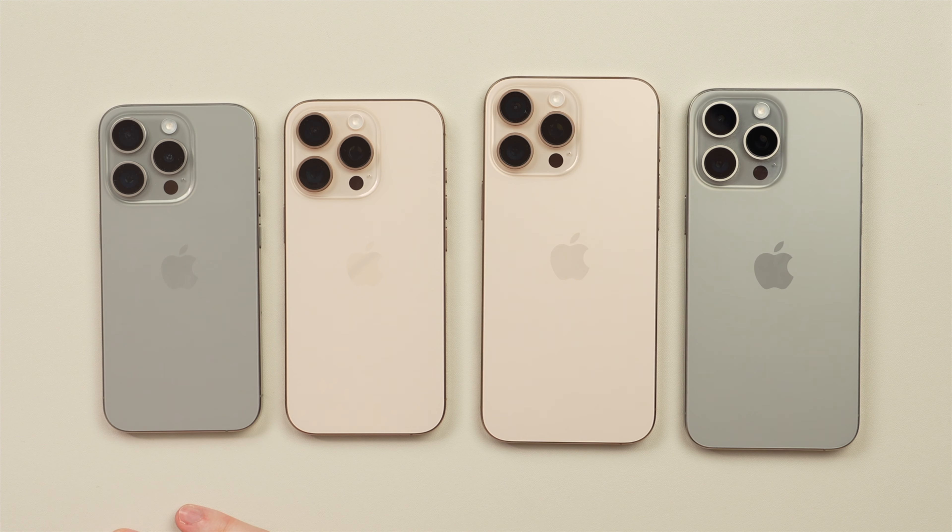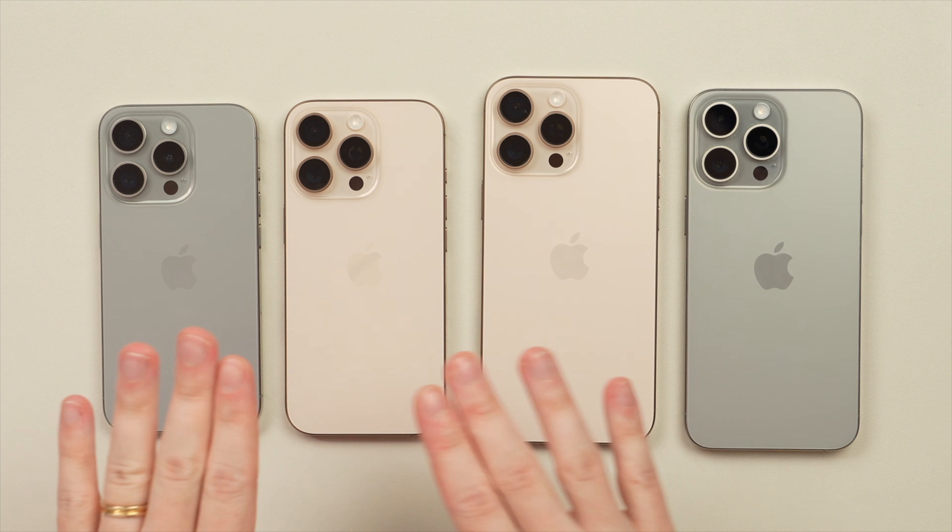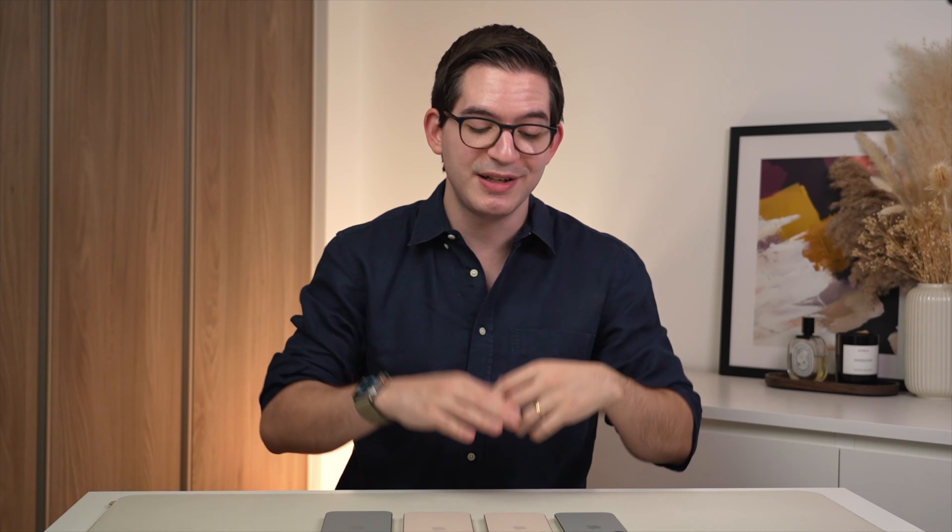Going back to the 16 Pros versus the 15 Pros — which should you buy? Should you save money and go for the 15 Pros, or spend that bit extra and get the new features on the 16 Pro? The first biggest difference is going to be the larger displays, particularly on the Pro Max.